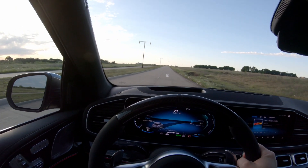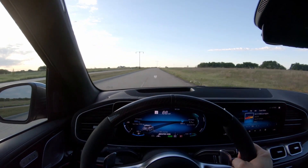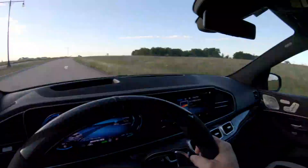60. Yeah, I'd say this thing's got good acceleration.